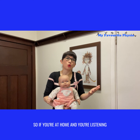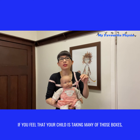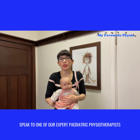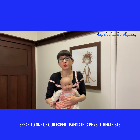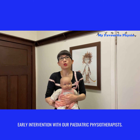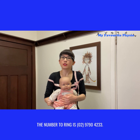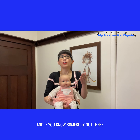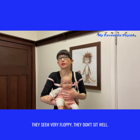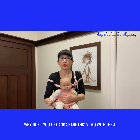If you're at home listening to this list and feel your child is ticking many of those boxes, you need to ring us here at My Favorite Physio and speak to one of our expert pediatric physiotherapists, who would love to chat and see if your little one could benefit from early intervention. The number to ring is 02 9790 4233. And if you know somebody concerned about a little one who seems very floppy, doesn't sit well, drools a lot, or struggles to feed, please like and share this video with them.